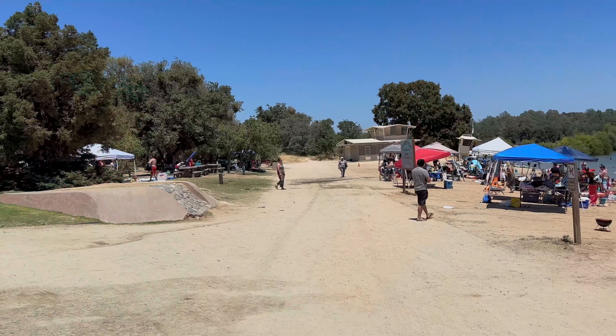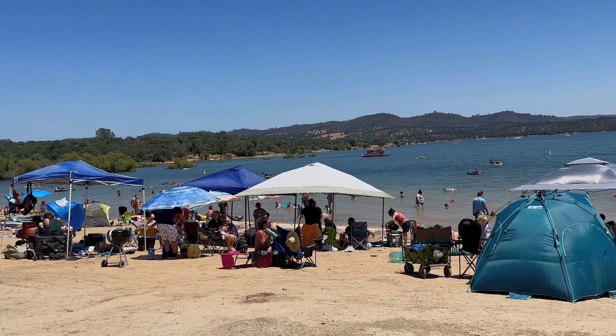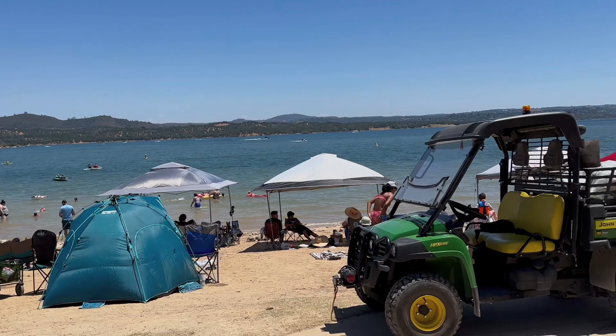Full lake, full beach. One thing with having a full lake — there's less beach area, a lot more water. That's why we're doing this video: places to go when the lake is full, like it is in 2023.